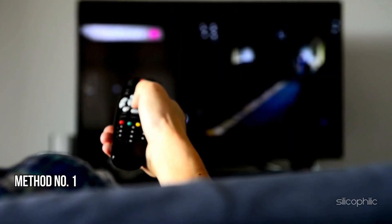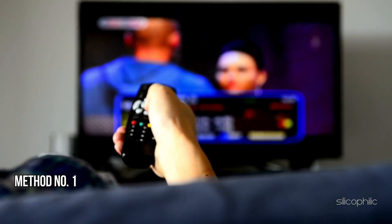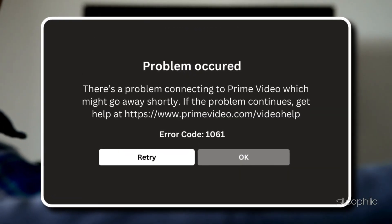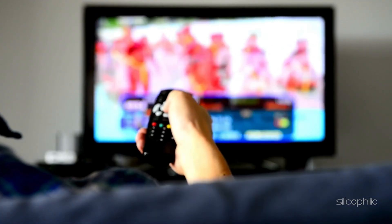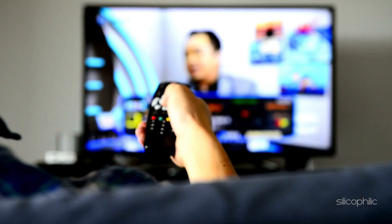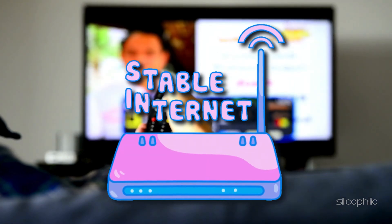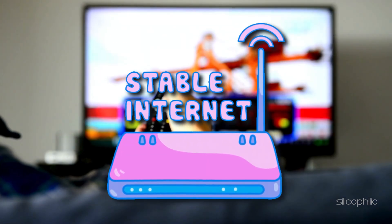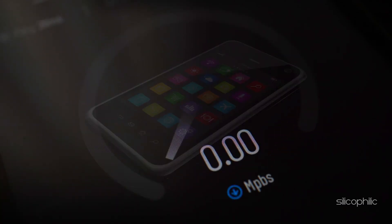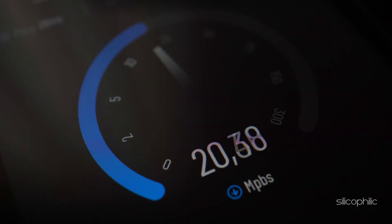Method 1: Check your internet connection. Fire Stick Error Code 1061 typically indicates a connectivity issue with Amazon Prime Video. When you get such an error, check your internet connection. Ensure your internet connection is stable and working properly. You can check your internet speed using websites like speedtest.net from your mobile or PC. You can also run a speed test from Fire Stick.